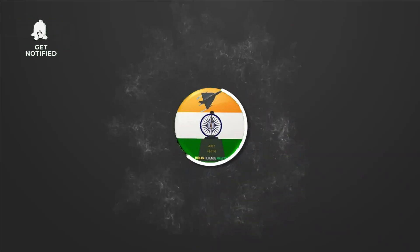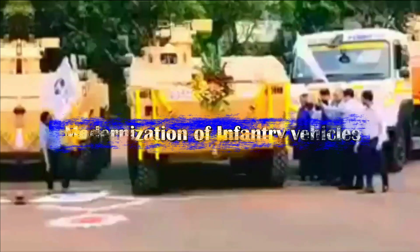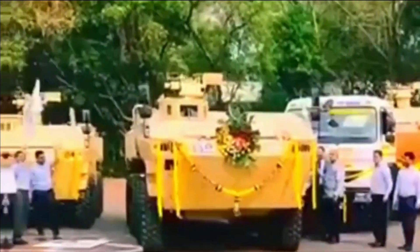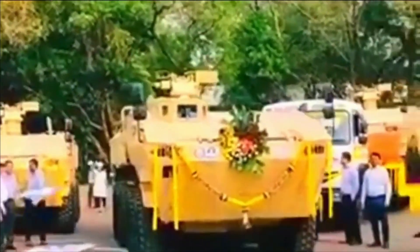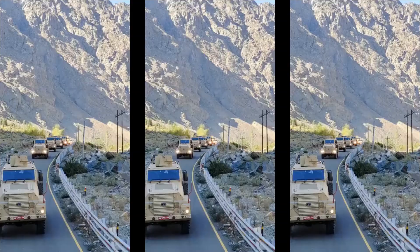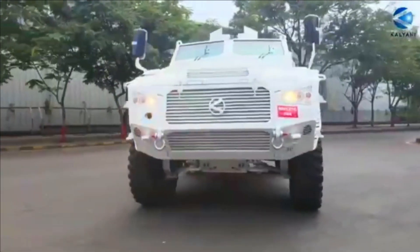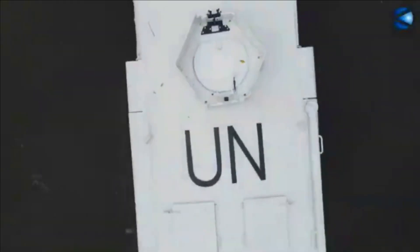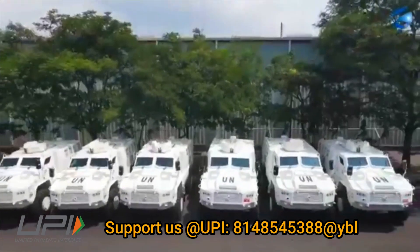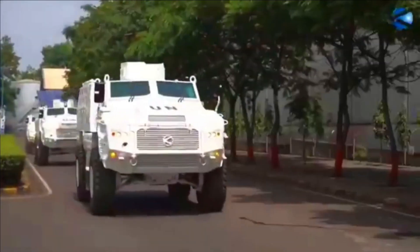Hello and welcome back to Indian Defense Analysis, where we bring you all the latest developments happening in the defense sector. The Indian Army has been modernizing its motorized armor at a much faster pace in recent years. The three armored platforms recently inducted by the Army are the Tata IPMV (Infantry Protected Mobility Vehicle), based on DRDO's WAP, the Tata QRF Medium, and the Bharat Forge QRF Heavy. QRF stands for Quick Reaction Force, and the Bharat Forge QRF is basically the Kalyani M4. Many viewers had queries about the differences between these three platforms and their operational roles, so today's video will discuss exactly that.